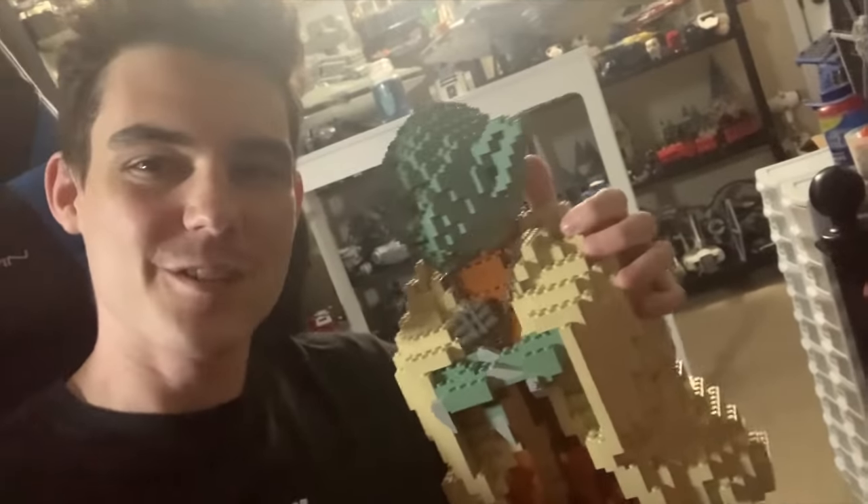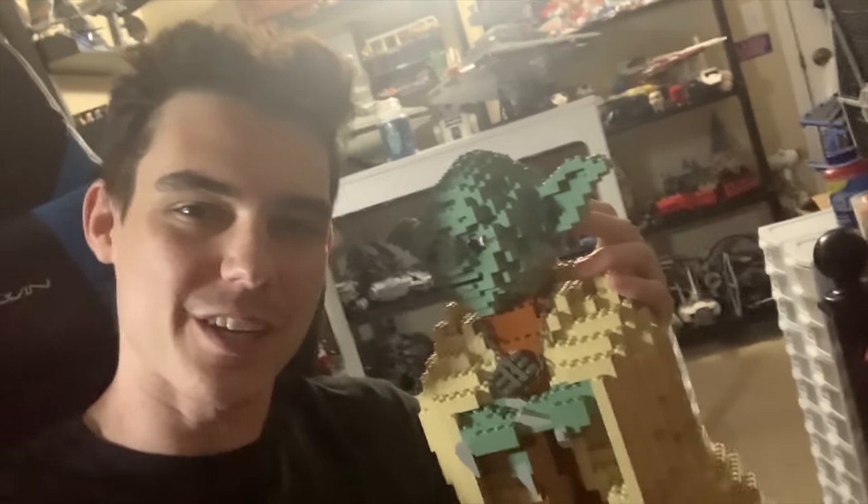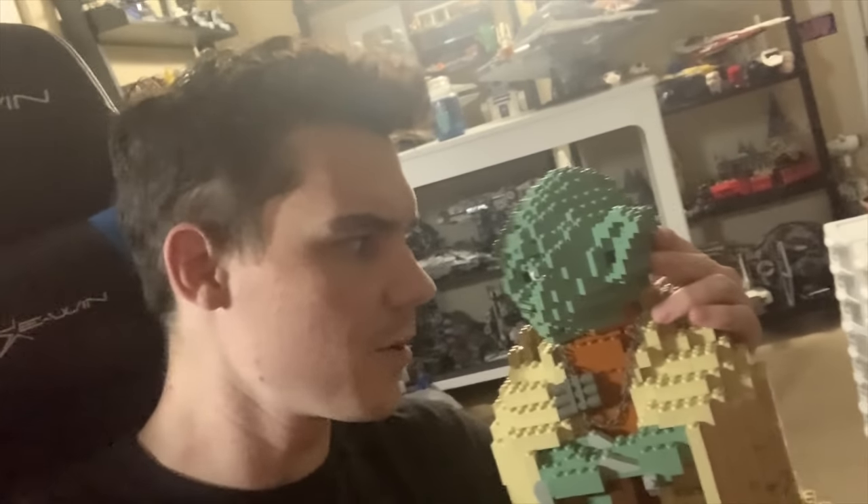That's going to do it for this week's vlog, though. If you guys did enjoy, hit the like button. If you're new to the channel, subscribe. And I'll see you all again next week on the next vlog. Hopefully I'll have new sets by then, or at the end of the vlog. We'll see. Stay tuned. Goodbye, Yoda. We'll see you all again next time.